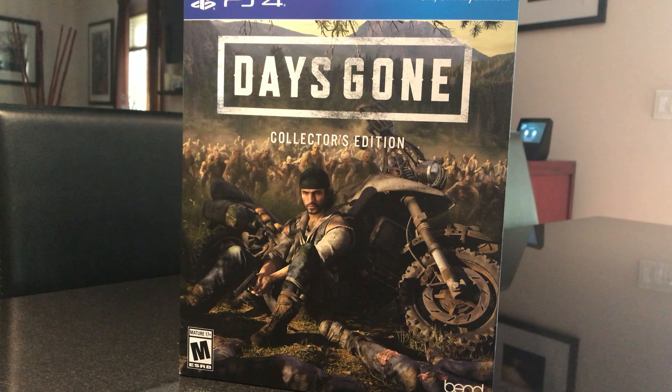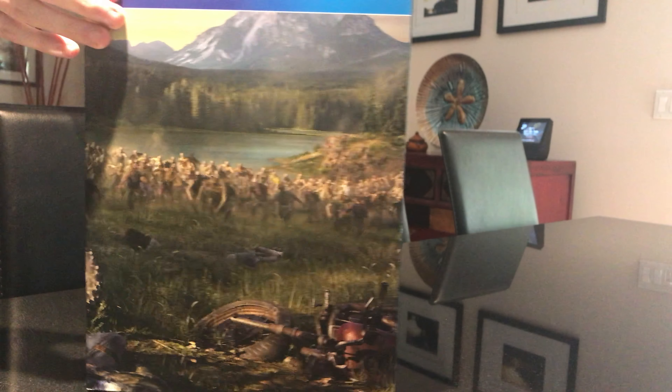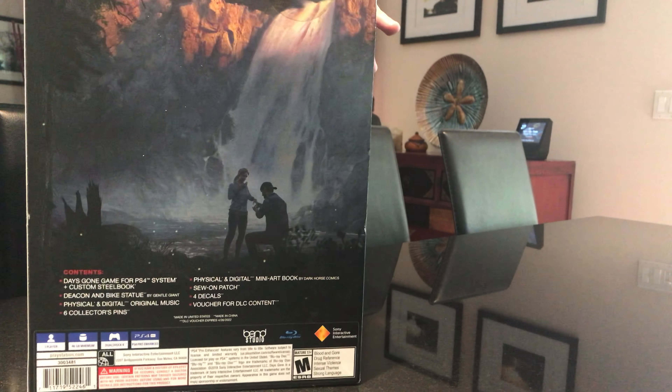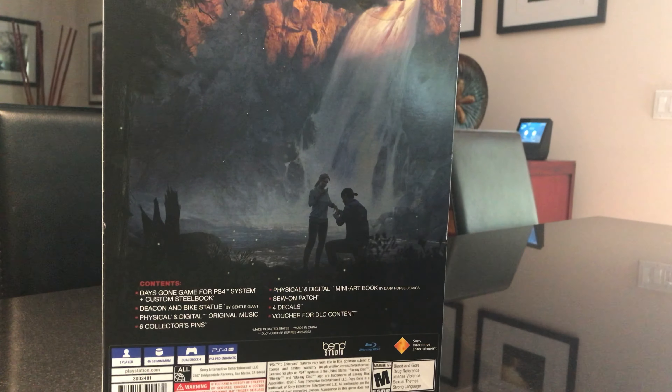Hey gamers, Maniac here with GameAccess.net — and my tripod, for the first time ever, my brand new tripod. We are going to be unboxing the Days Gone Collector's Edition for the PS4. This game has been out for a while and I picked up the Collector's Edition about a day or two after it came out. The problem was I just hadn't had time to do the unboxing, but I got the tripod so I was like, okay, let's check this out.